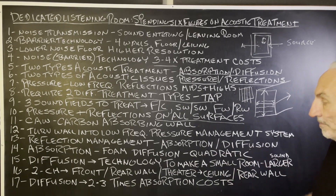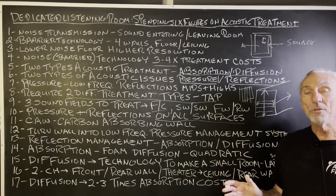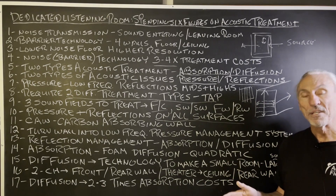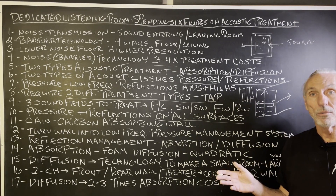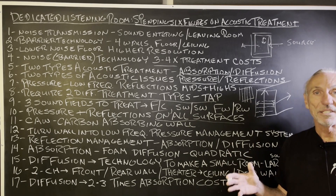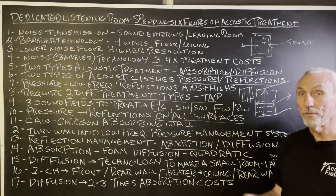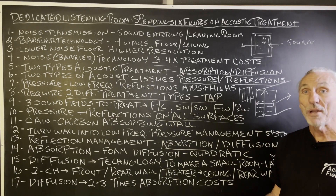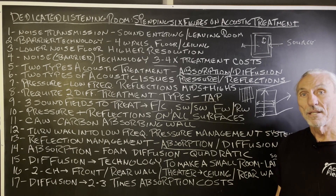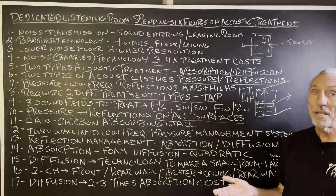Diffusion is the next option. Diffusion is a technology to make a small room sound larger. We've done numerous videos on the criteria you have to get right before you bring diffusion into the picture. Reverb times have to be uniform through the whole room, attack and decay rates have to be linear, and there are other things that have to be met. You meet those through absorption first, or diffusion will make your room sound worse and drain your bank account.